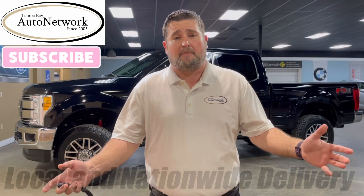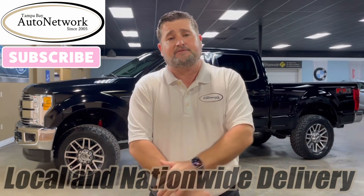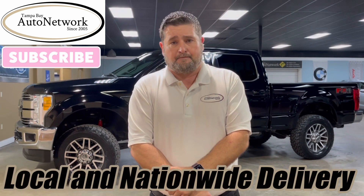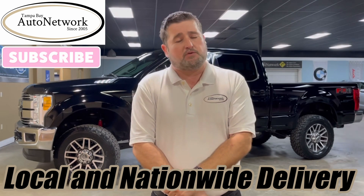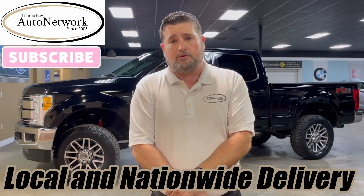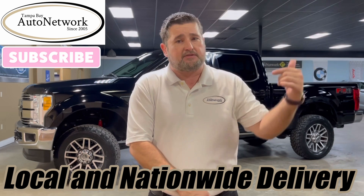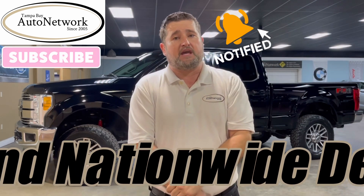Hey there and thanks for joining us at Tampa Bay Auto Network again as we do another walk-around today. It's on a 2017 Ford F-250 Super Duty Lariat. We're going to go ahead and show you the small cosmetic imperfections we just can't get to show up in our 100 high-definition photos. If you're on our YouTube page and want to take a look at those, click the link we provide in the description down below. Also give us a like, share, and subscribe, and don't forget if you smash the bell it's going to get you notifications on these walk-arounds as we make them.